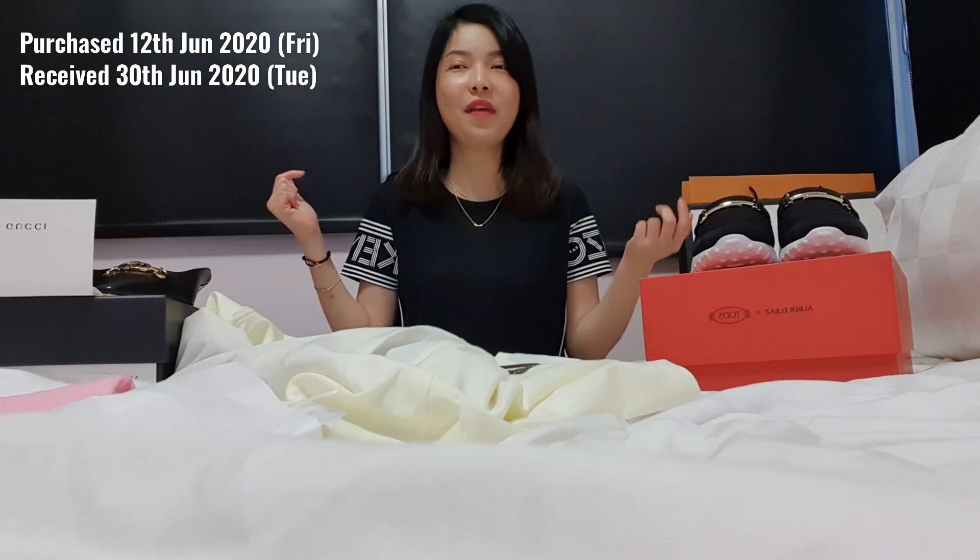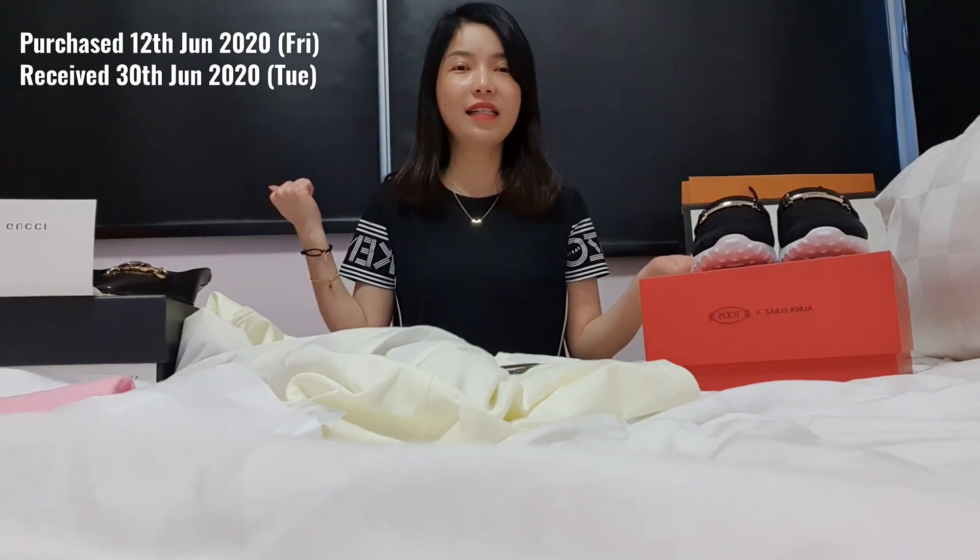One more thing is the Proenza Schouler raincoat that I actually purchased together with my Proenza PS1 Micro long, long ago — probably in previous videos that you've seen. It only recently reached me this week. So they took a really long time to actually ship out the clothing you bought from them, which is quite ridiculous and really unacceptable for an online platform. But let's start with the Proenza Schouler one.